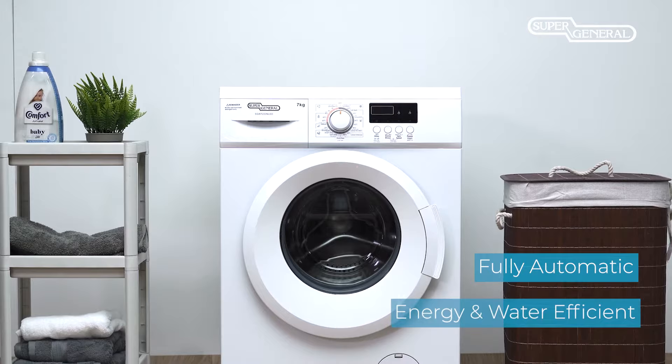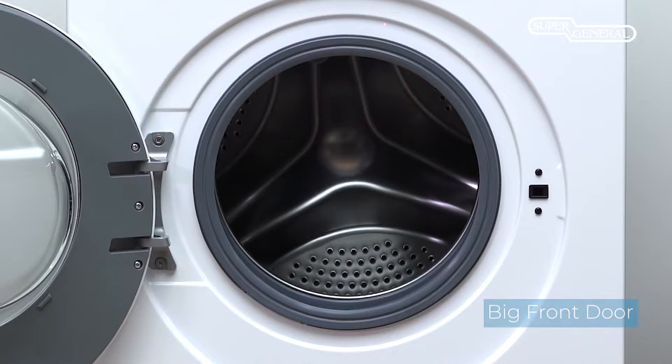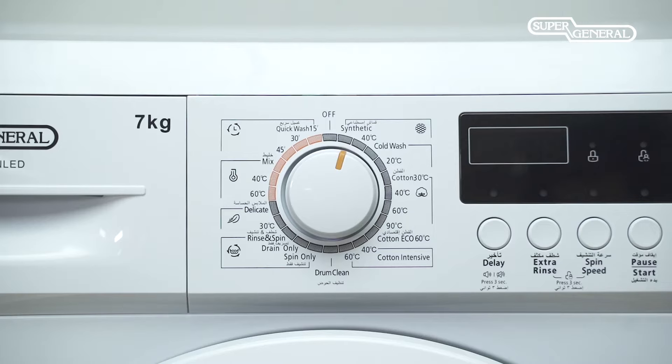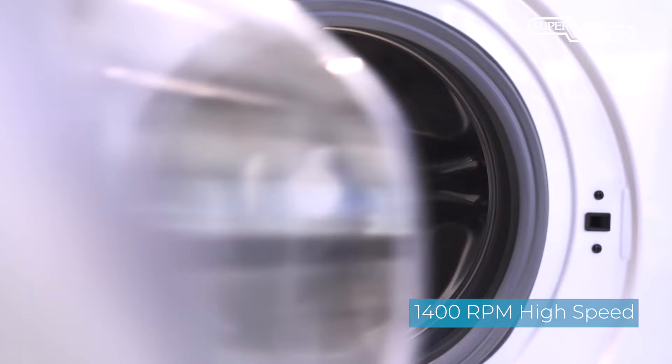The big front door gives you easy access to the inside of the machine, making it convenient to put in and take out the clothes. 23 wash programs make sure you have plenty of options to deal with any washing requirements that you may have. The high speed of up to 1400 RPM ensures that your washed clothes come out drier.